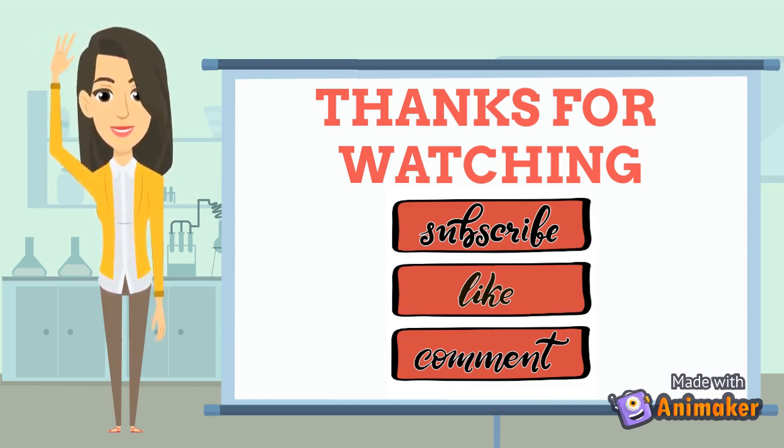Don't forget to like, leave a comment, and click the notification bell to know when new content is posted.